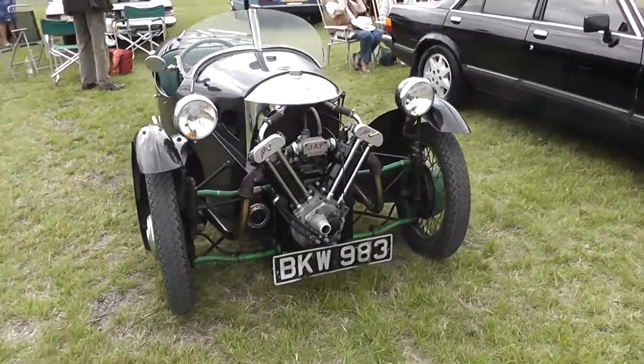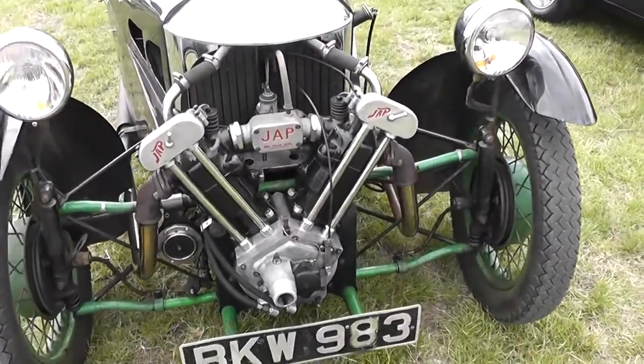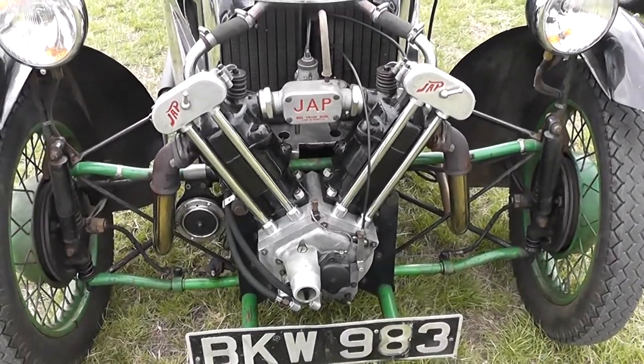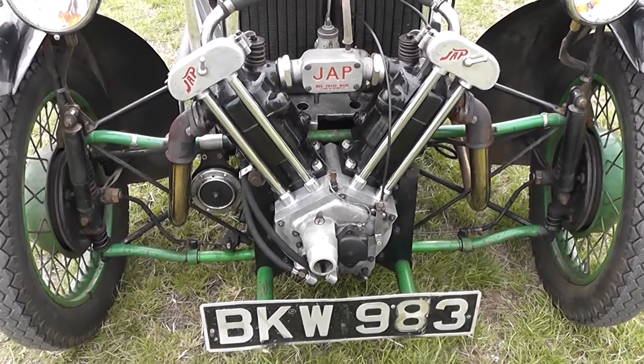Just coming round to the front, it's got a JAP engine, which was a motorcycle engine — JAP standing for J.A. Prestwich, who were an engine manufacturer in Tottenham, North London.